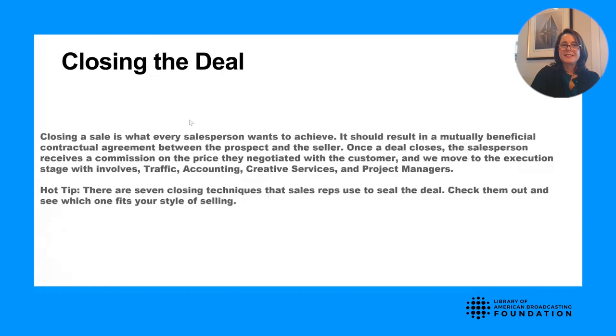Closing the deal: once you've done all the steps, it's time to close. There are seven closing techniques any sales rep can use. When I started my career in sales, I thought of it negatively — like a used car salesperson. But very quickly I learned that the best salespeople are not salesy. It's really a consultative approach that is research driven, relationship driven, and asks key questions to get you to a solution that helps solve a problem.